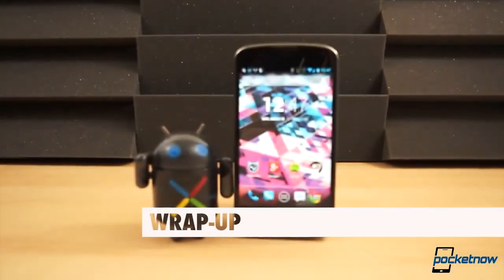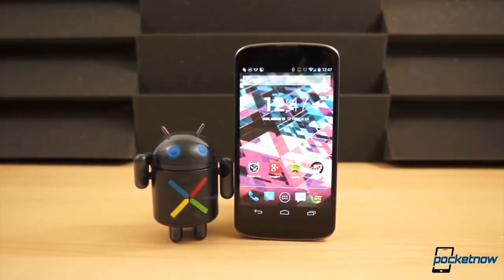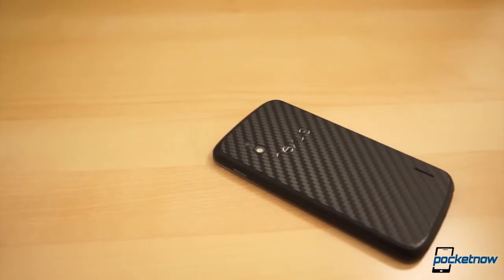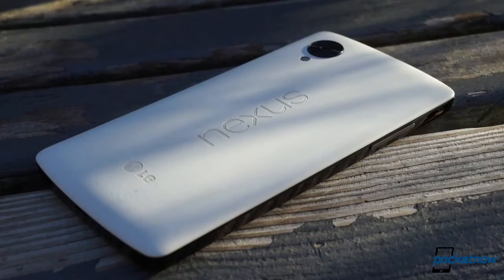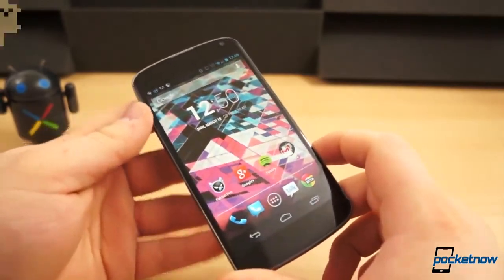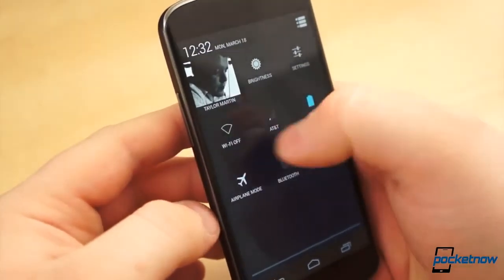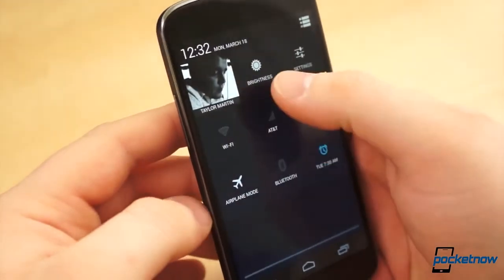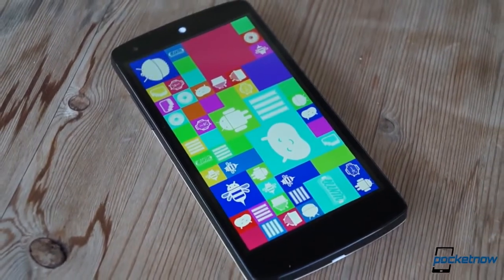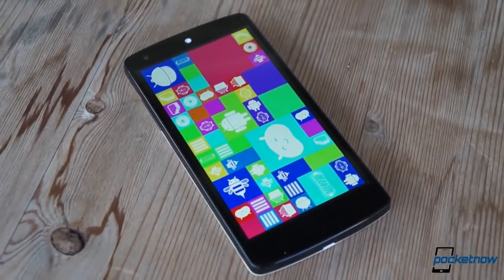Sometimes a smartphone upgrade is so iterative, so minor, that the wiser choice for your wallet is just to pass it up — to stay happy with what you've got and wait for the next upgrade. That's not the case here, folks. The Nexus 5 improves on the Nexus 4 in every important sense, and it still retains the bargain basement pricing that blew our faces off back in 2012. So if you're a Nexus 4 owner with money to spend and you're on the fence about taking the plunge, just stop waffling. Do it. The Nexus 5 will make you happy in all the ways the Nexus 4 couldn't, and that's pretty much all you can ask for in a smartphone upgrade.